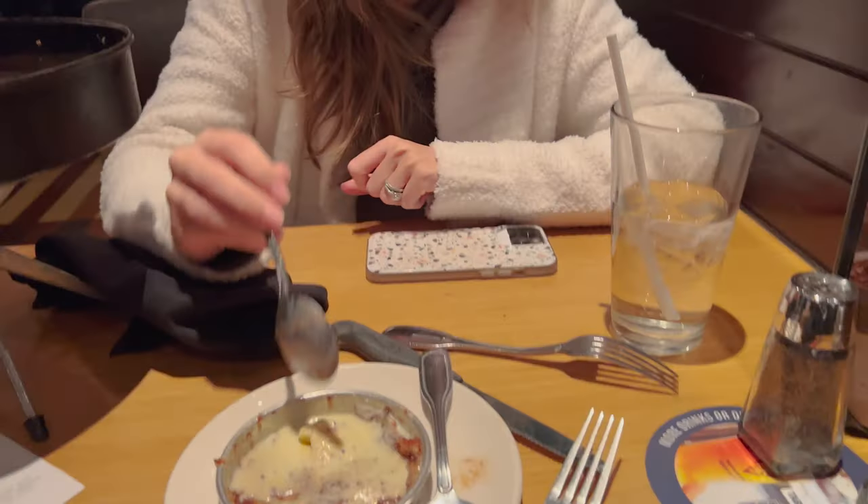Here is the gluten-free pizookie. Let's give this a try. Oh, that's tasty. It just melts in your mouth. That's almost like cookie dough that just melts in your mouth with ice cream. That's tasty. You like it a lot.